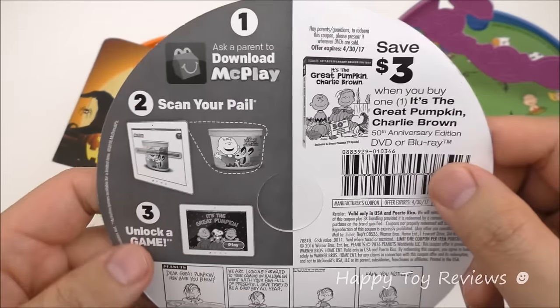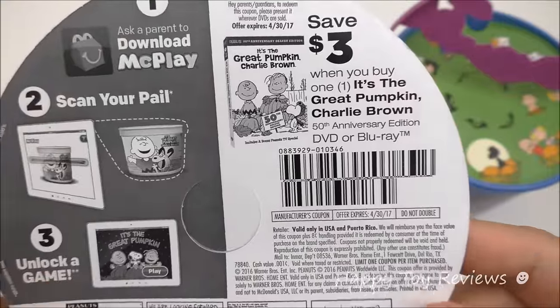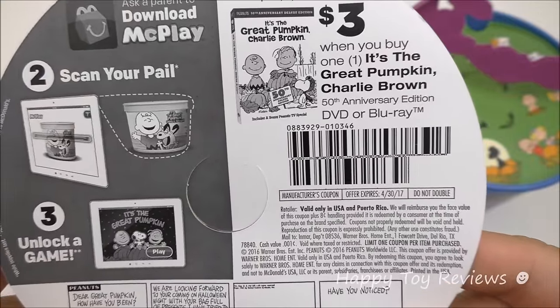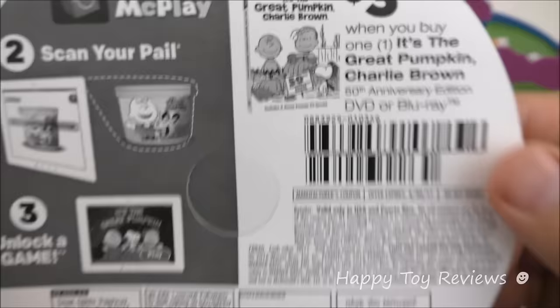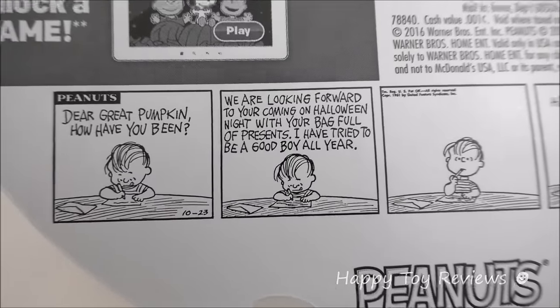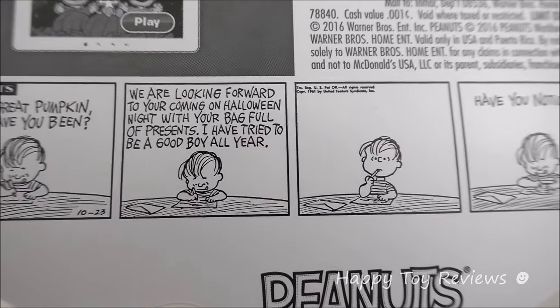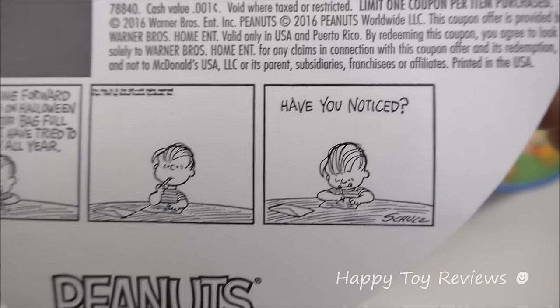On this side we have 'Download the McPlay app, scan your pail and unlock a game.' Over here there's a $3 coupon when you buy 'It's the Great Pumpkin Charlie Brown' 50th Anniversary Edition DVD or Blu-Ray — it expires April 30th, 2017. And here we have Linus: 'Dear Great Pumpkin, how have you been? We're looking forward to your coming on Halloween night with your bag full of presents. I've tried to be a good boy all year. Have you noticed?'